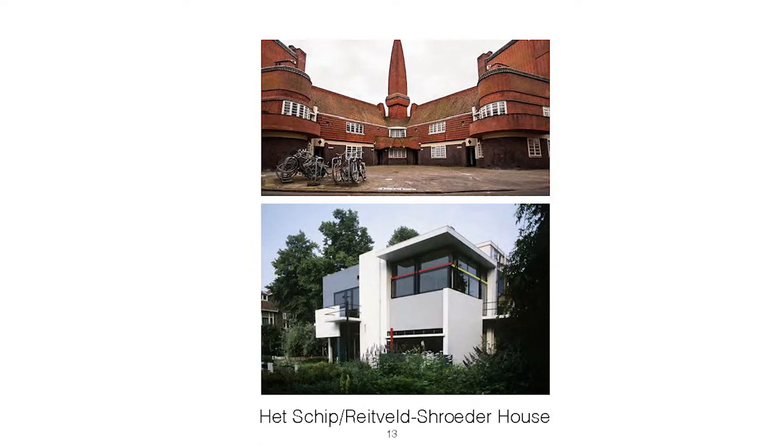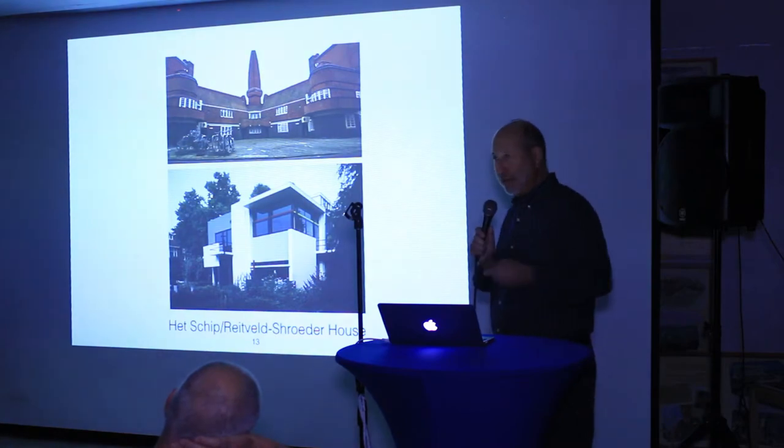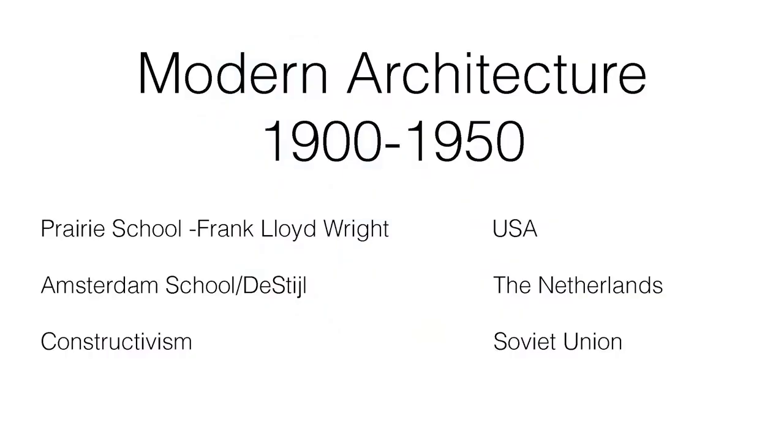Another movement was called De Stijl. The lower building is the Rietveld Schröder House, another early attempt to provide a worker house, built in 1924 in a different city. So just in one country — the Netherlands — there were a couple of distinct modern movements.